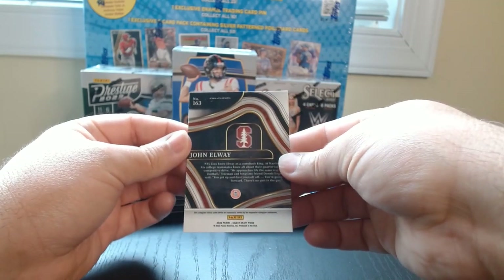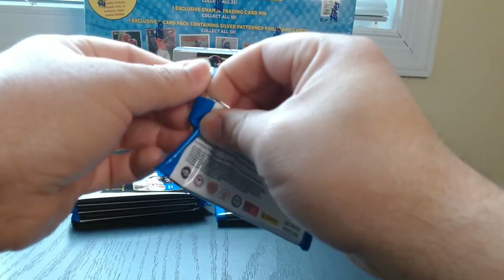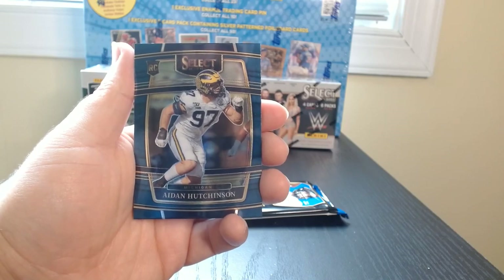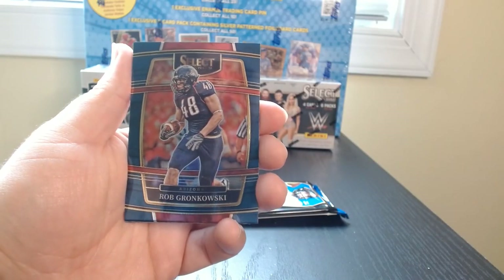What is this one? The field level? Yeah. There we go. Nothing too special there, but let's keep it moving. And Aiden Hutchinson for the Wolverines.